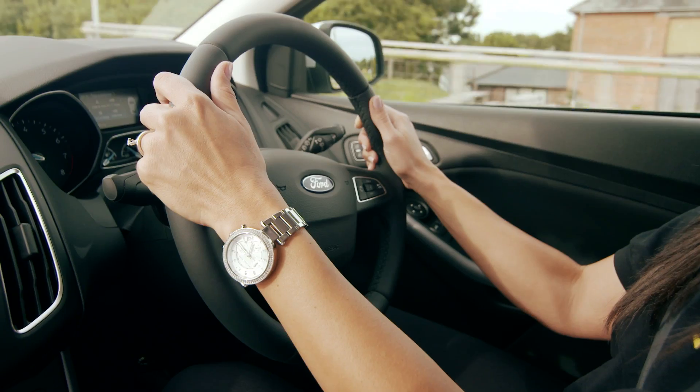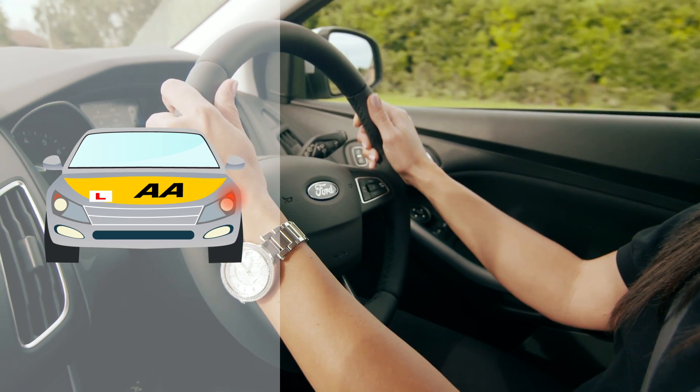Mirrors. Check interior and left door mirrors. Signal. Signal down for left if necessary.